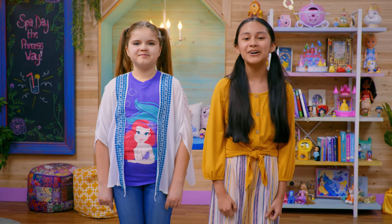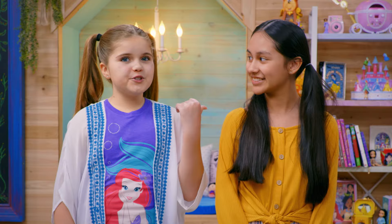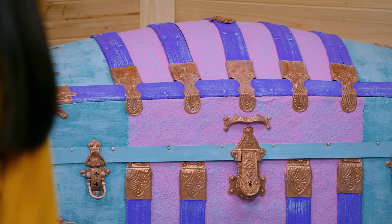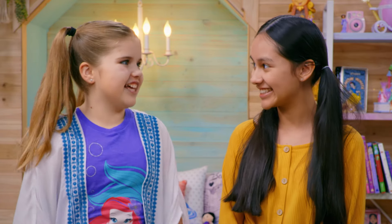Hi, I'm Isabella. Welcome to the Disney Princess Club. And I'm Elena. Today, we're doing something kind of neat. We're going to go over to our toy chest and pick out a toy, and then we're going to find a way to play with them. Are you ready, Isabella? I'm always ready for a Disney Princess adventure. Let's do this.